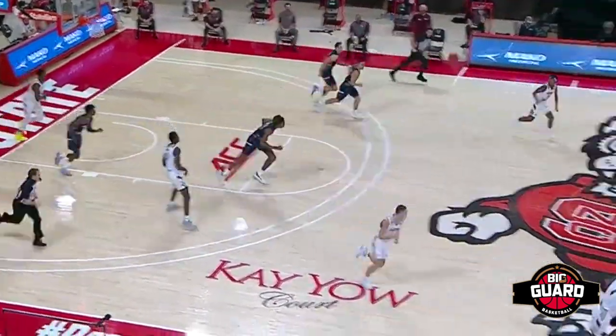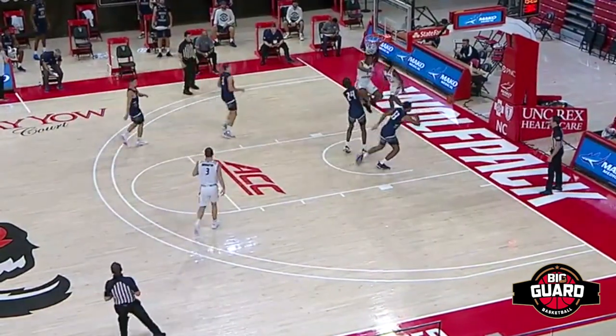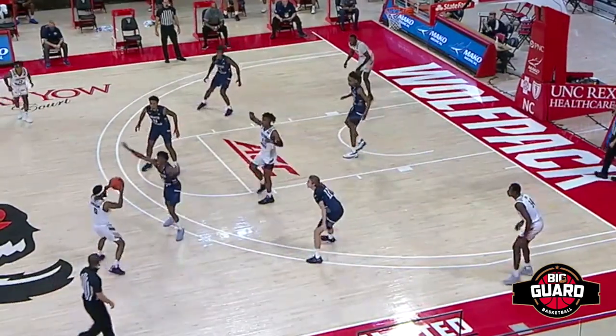Off the North Florida miss, Eastern Kentucky pushing the break. Wendell Green with the outlet — he's gonna throw the oop to his man on the break for the showtime slam. And North Florida was in the zone, so he was being aggressive.